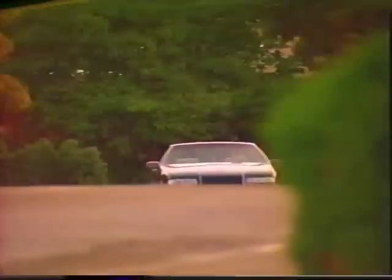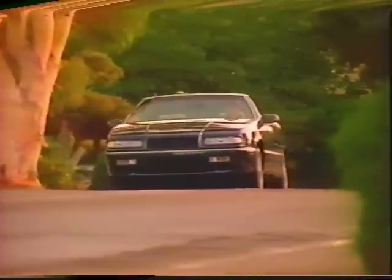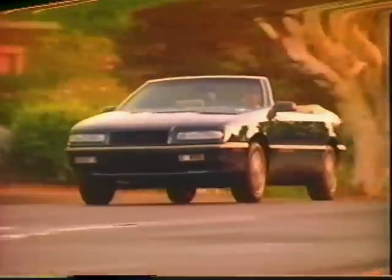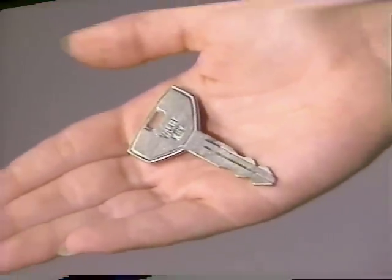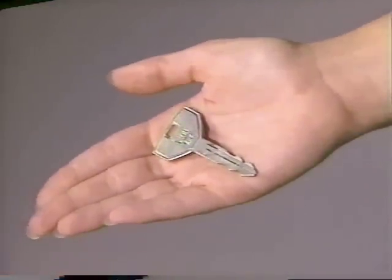Your LeBaron convertible is furnished with a specially marked valet key that can only operate the door locks and ignition. This security key should be given to parking lot attendants or used at service facilities so that the security of your car's storage areas will be protected.